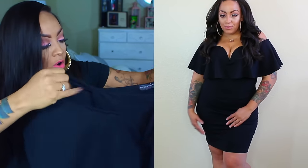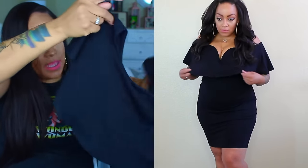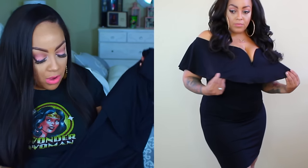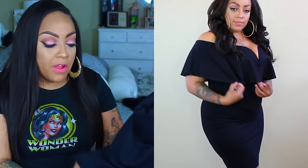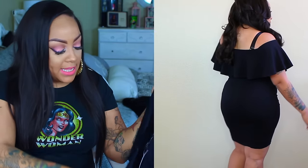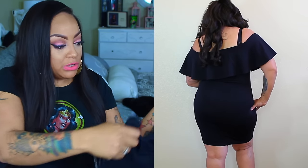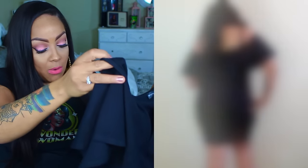Now from curvygirlstyle.com — this bodycon off-the-shoulder black dress is a 1X but the sizes run pretty small, so I could have gotten a 2X because it was a little tight on me. Her clothes are very affordable and I'll post her information below. This off-the-shoulder dress is really cute — you can go out to dinner, go out with the girls, or go to the club.